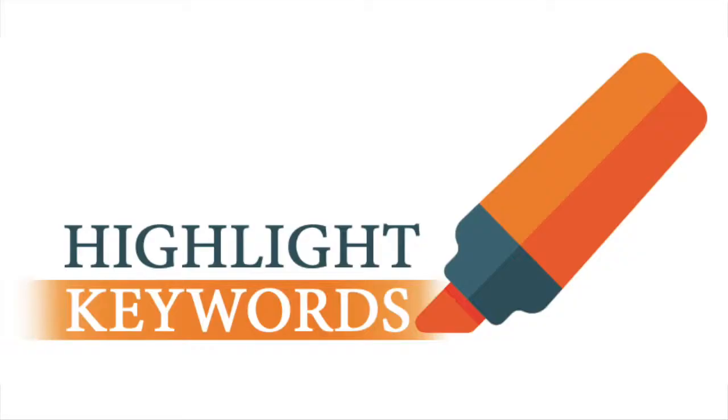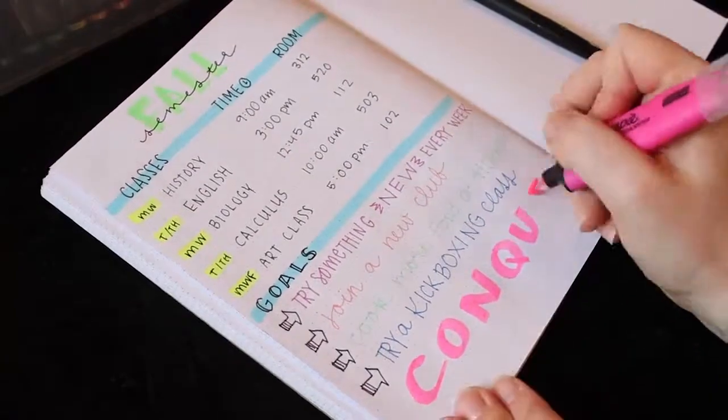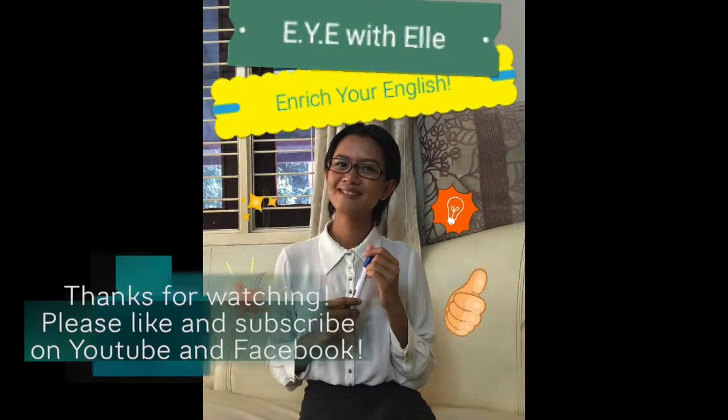Ten: highlight or underline keywords, not unknown words. That was the tenth and last reading strategy I will share in this video. Try those out — maybe not all at once, but one or a few at a time — to see big improvements in your English reading. That's it, and I'll see you again soon. Take care and bye bye!